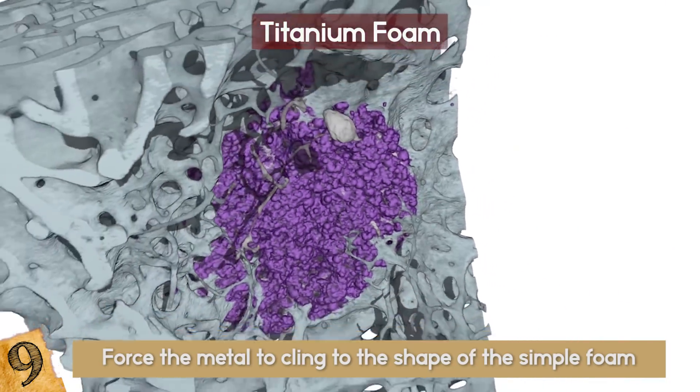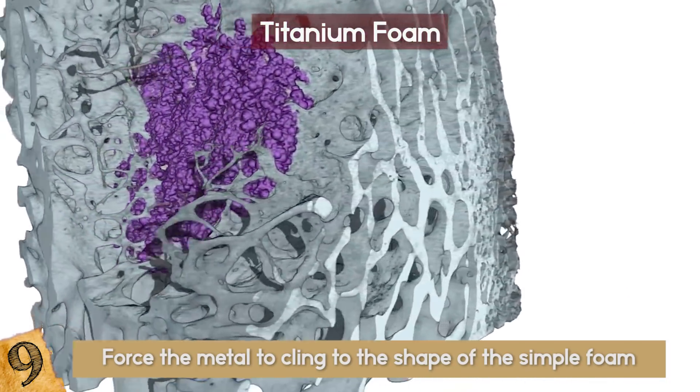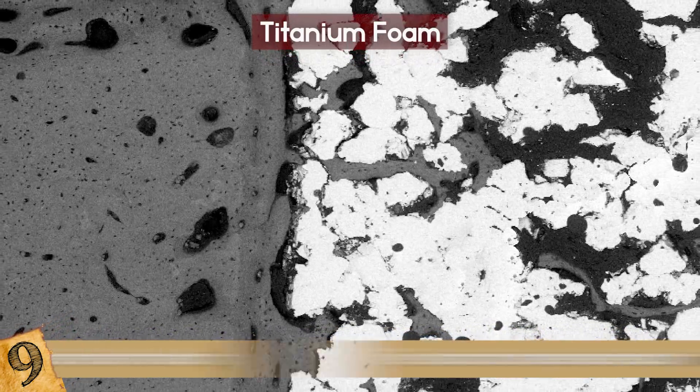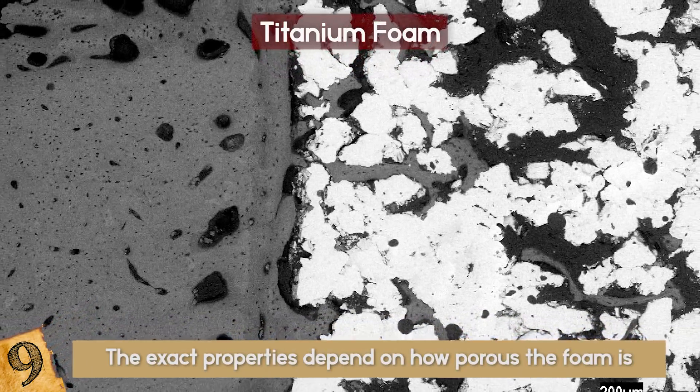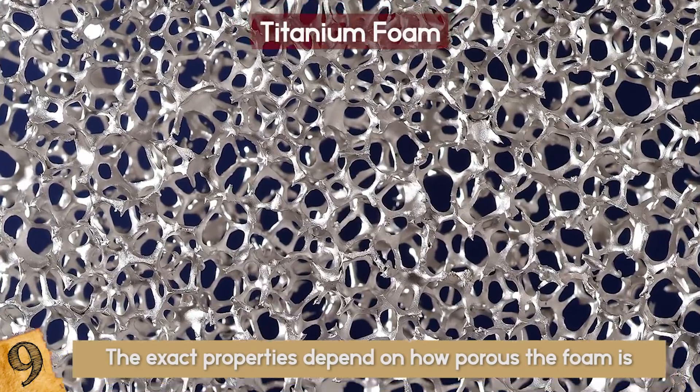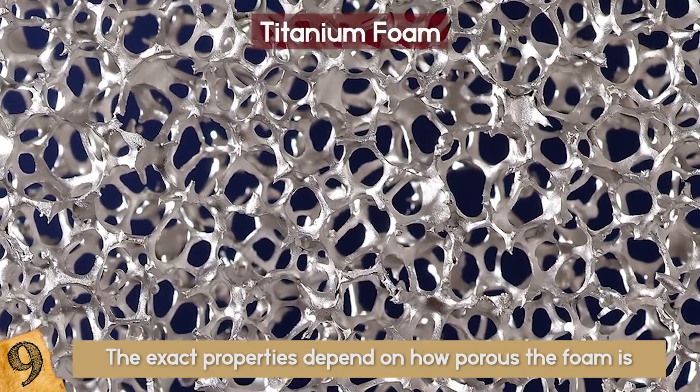The result is a titanium lattice in the shape of the original foam, which can be heat-treated to tweak its material properties. The exact properties depend on how porous the foam is, but the results are pretty interesting. The structure is both strong and, most importantly, incredibly light.